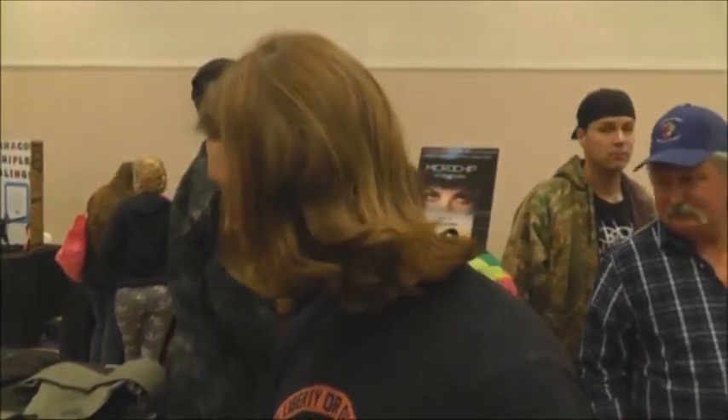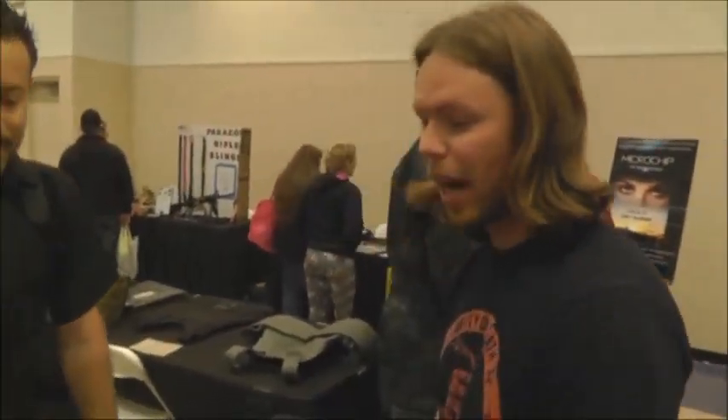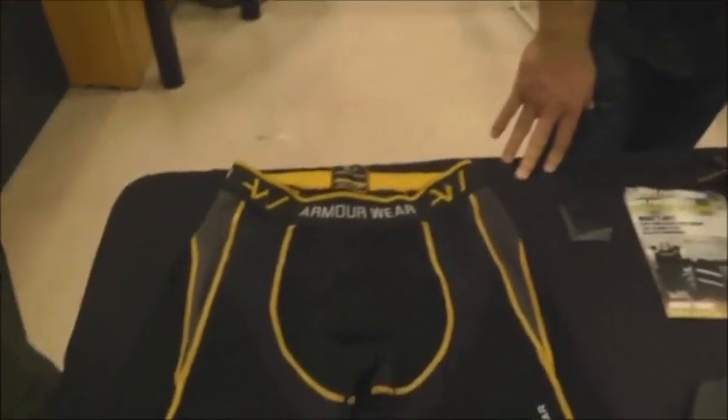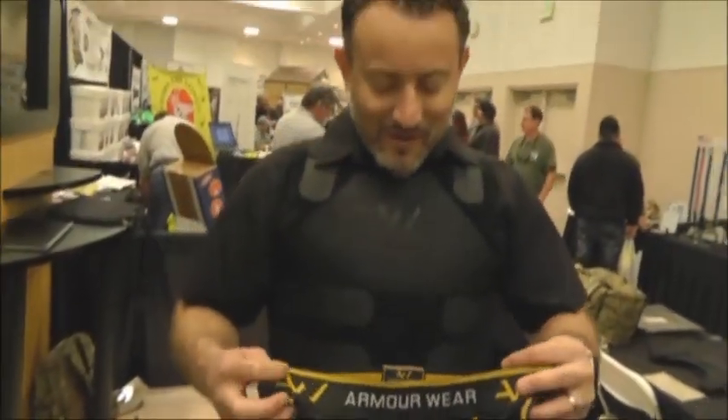How are you guys doing? I'm here with Robert from Armorware and they've got some plate carriers, ceramic plates, and the one thing that I was interested in, which I haven't seen anyone else have yet, is the bulletproof underwear. Basically, for lack of a better term. So why don't you tell us about that.